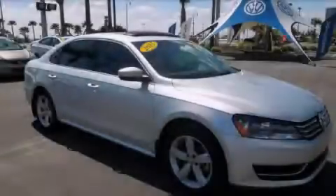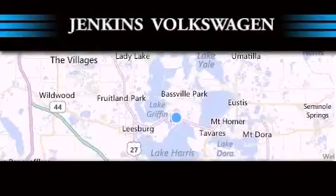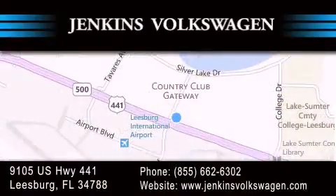Stop by today and test drive this automobile for yourself. Jenkins Volkswagen of Leesburg is conveniently located at 9105 U.S. Highway 441 in Leesburg. Contact us to find out about our financing specials or visit us at JenkinsVolkswagen.com.